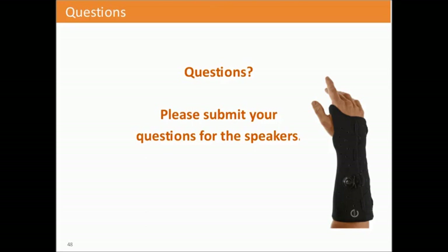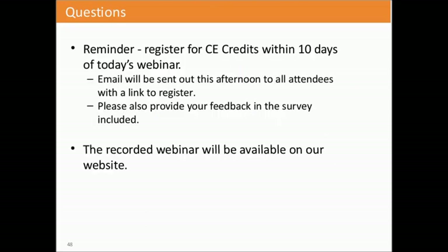Thank you so much Linda and Chuck. On behalf of MyMatrix, thank you for joining us. A quick reminder: if you participated today and would like CE credit, an email will be sent to you by end of day with registration information. The link will be open for 10 days following today. You'll also receive a survey—please provide feedback to help us plan future webinars. Today's webinar is being recorded and will be available on our website within the next week or so. We'll have another webinar in approximately the July timeframe, so look for more information on our website.